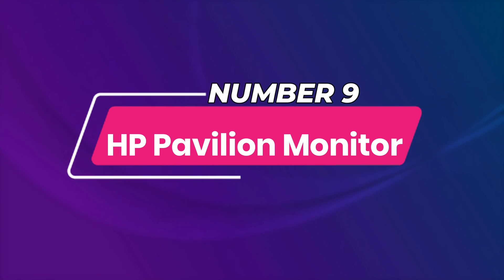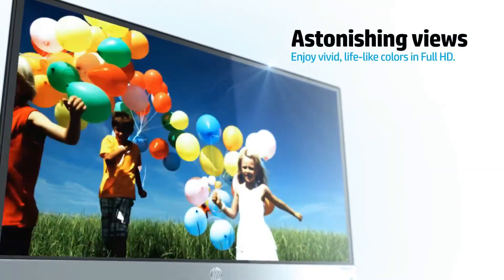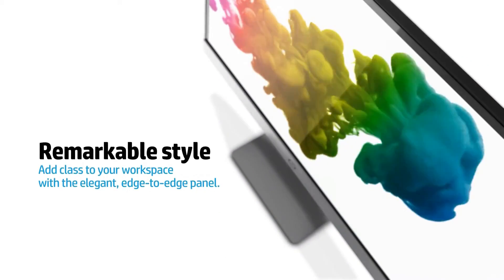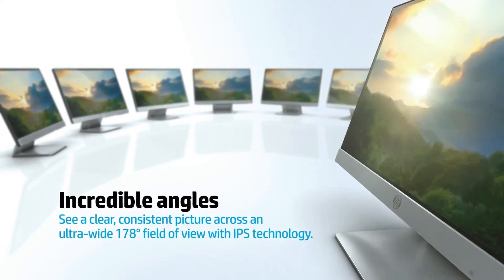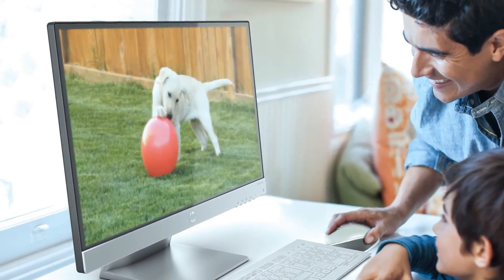Number 9: HP Pavilion Monitor. A computer monitor is the most essential piece of equipment if you use a desktop PC to work from home. The screen has an anti-glare coating so you can see everything in even the harshest lighting environments. The backlit LED panel gives you stunning 2K video and picture resolution, perfect for graphic design and video editing. It features AMD FreeSync technology and a refresh rate of 75 Hz to prevent image stuttering and tearing for smooth motion while viewing video.